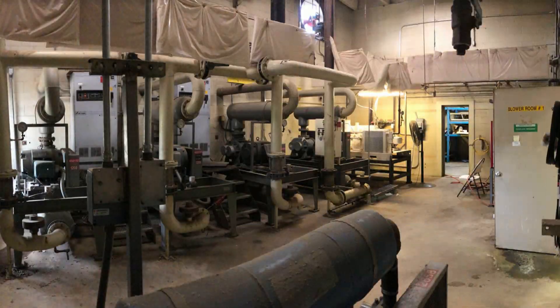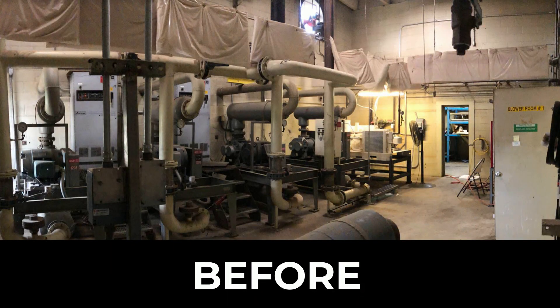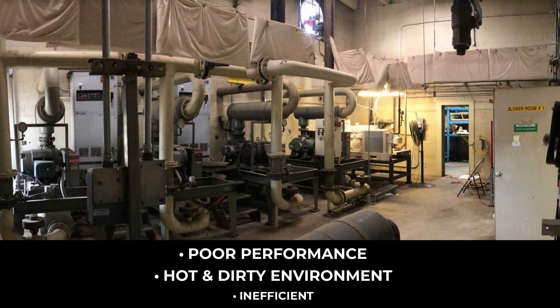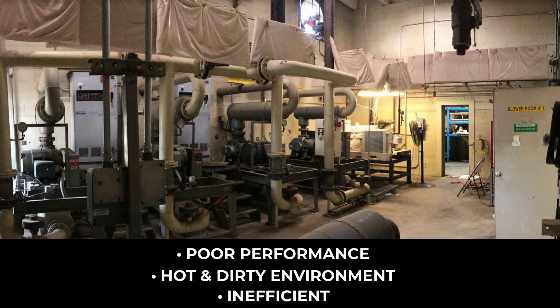Take a look at this customer site. The original install consisted of a traditional blower room scheme which performed poorly and forced site personnel to implement a variety of solutions to compensate for the deficiencies of the design.